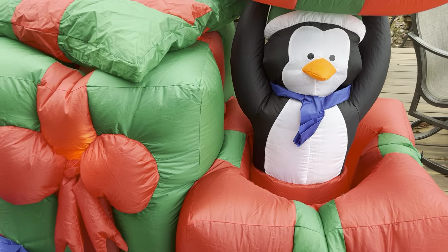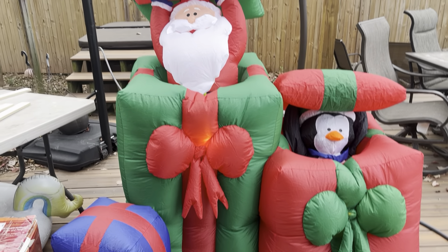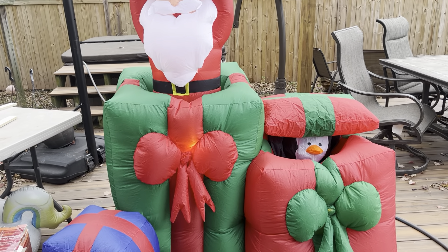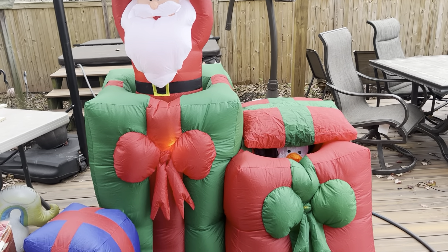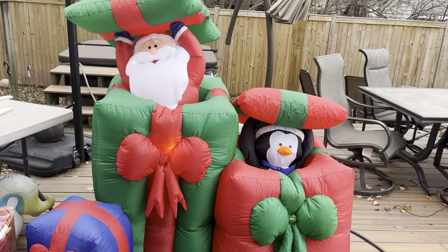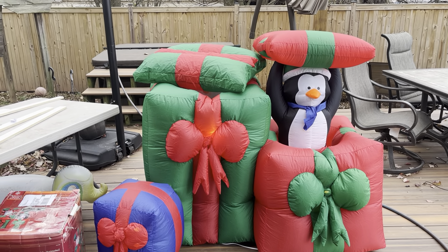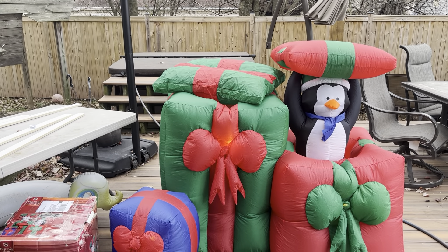It claims to be six feet tall. This is the same size as me and I am not six feet, so I don't know what the deal with that is. It's a pretty decent size, though it is a little bit smaller than I thought it was. But again, it inflates really, really nice. I love this design and I'm super happy I finally have one.